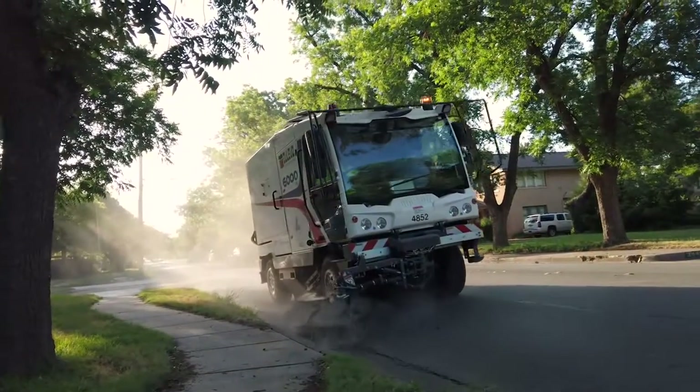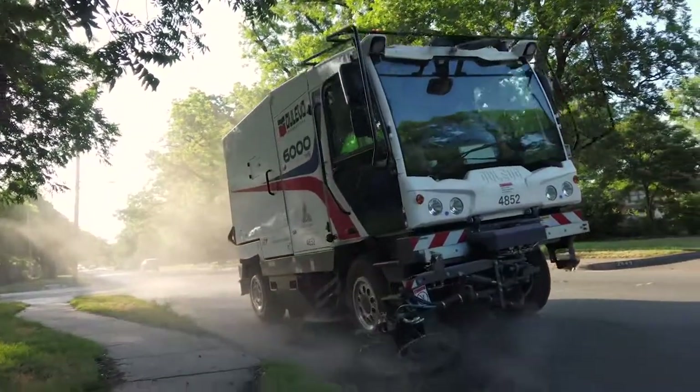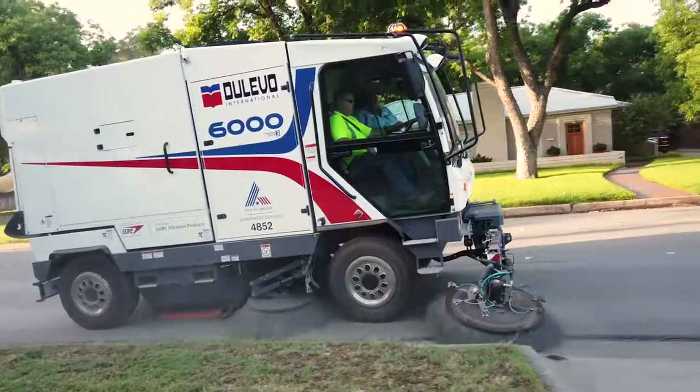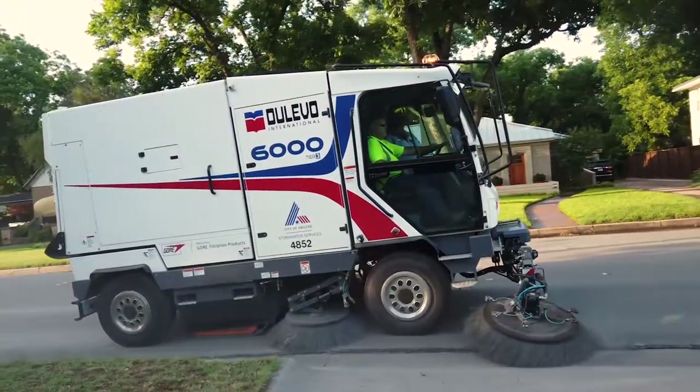You'll want to keep an eye out for this new machine on Abilene streets. It's working to save our roadways and our water. The DeLevo Street Sweeper is the first of its kind in Texas. We're excited to have them — we've got four of them that will be out on the street aggressively working on getting that vegetation pulled up out of our gutter lines.